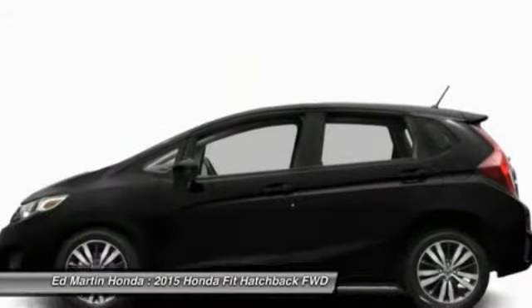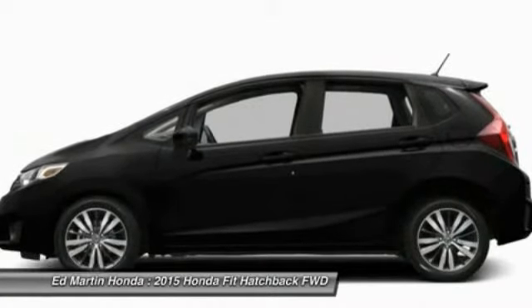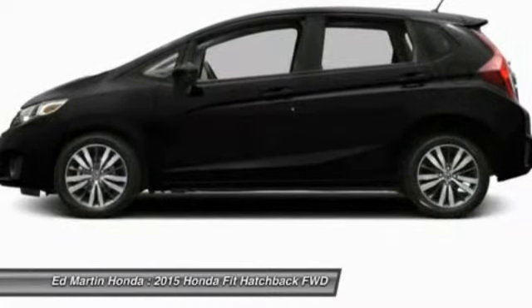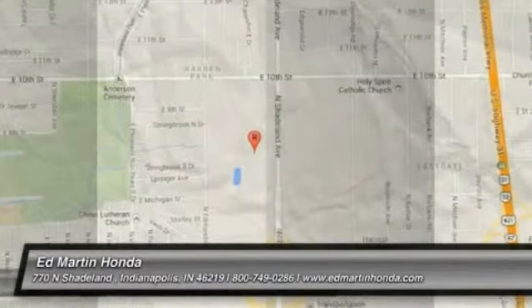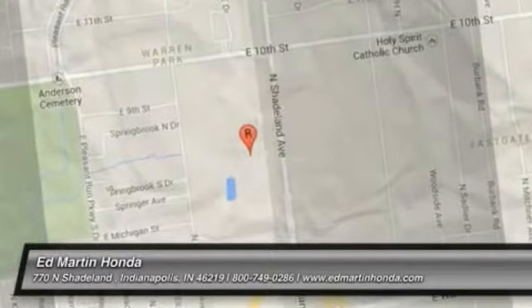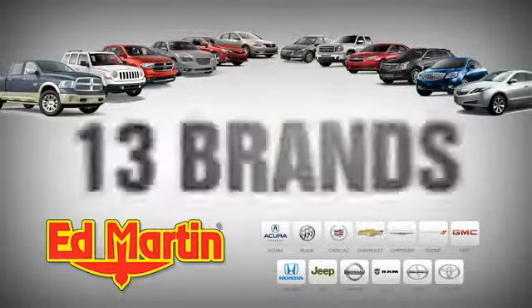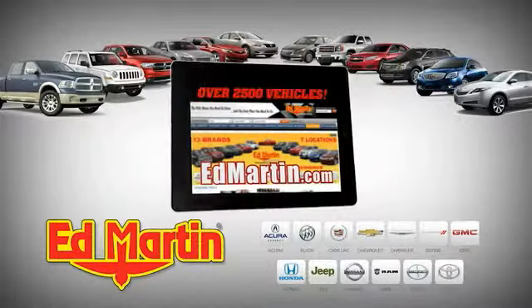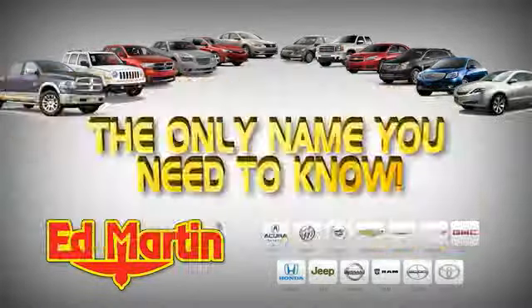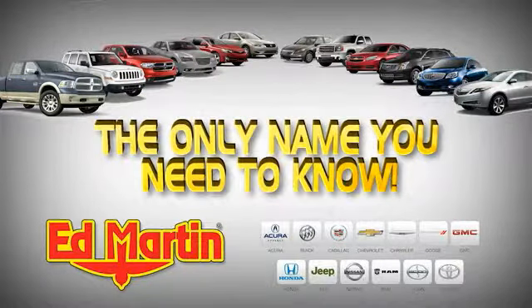This isn't just a vehicle — it's an experience. So stop in for a test drive today. Seven locations, 13 brands, over 2,500 new and used vehicles online at edmartin.com. Ed Martin is the only name you need to know.